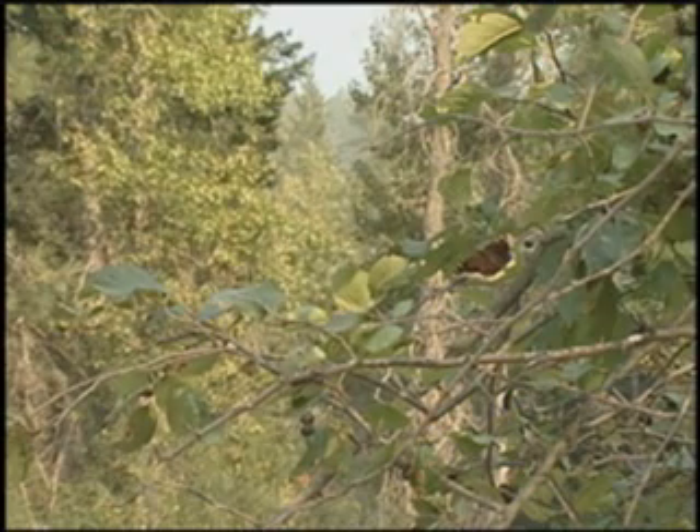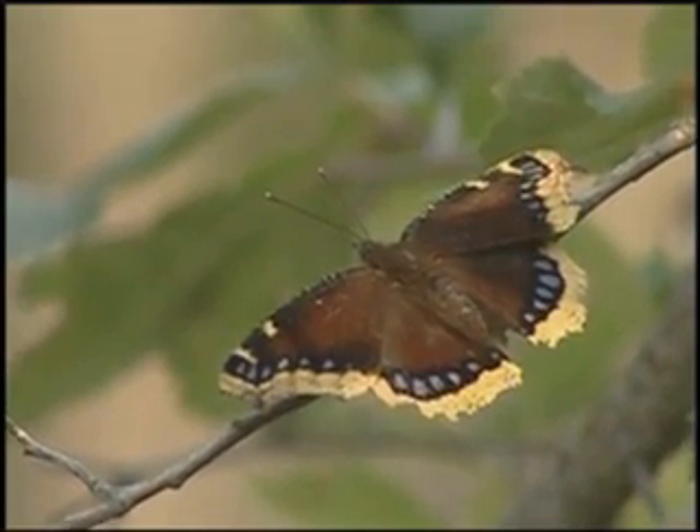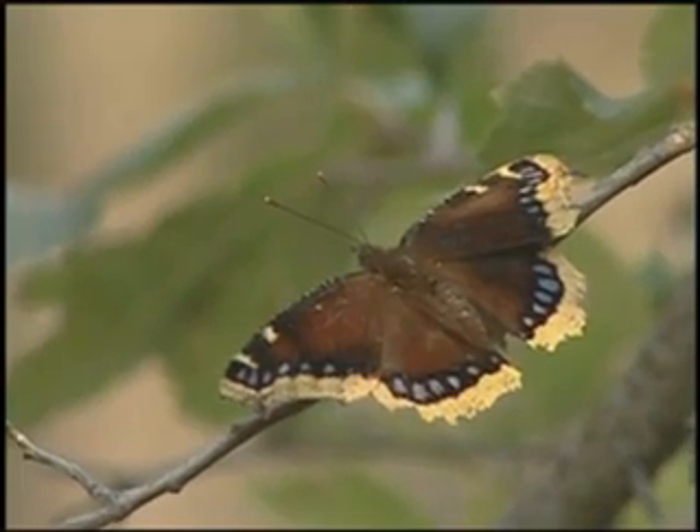In 2001, it was officially named the state butterfly of Montana. The mourning cloak is the one I certainly would have picked. It's easy to recognize. There's really only two colors — there's just a light streak on the outside and the rest of it is pretty dark.